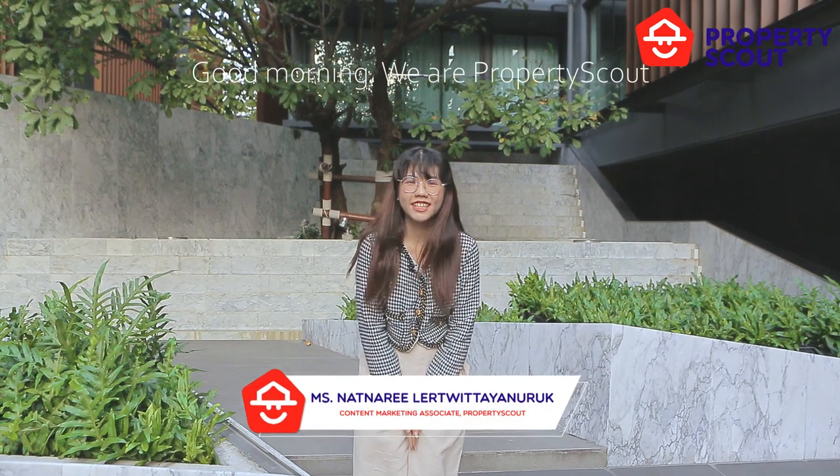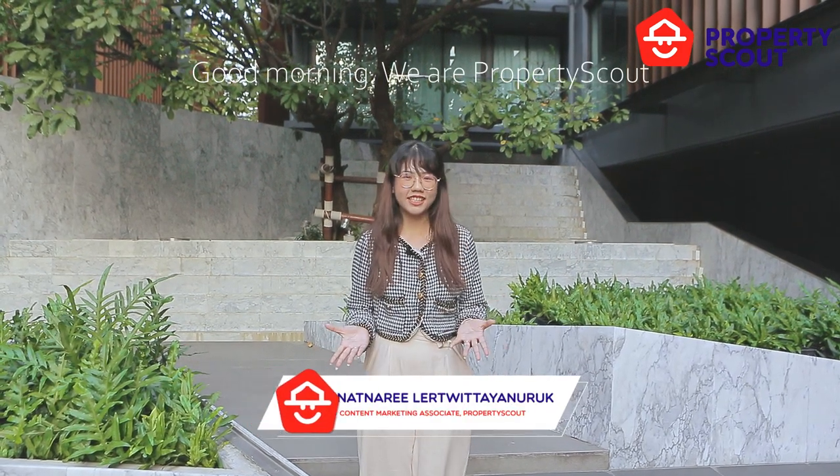Hello, my name is PropertyScout. You will be wondering why I speak in Japanese — because PropertyScout is at Shalamnit at the Maison Sukhuit 53.